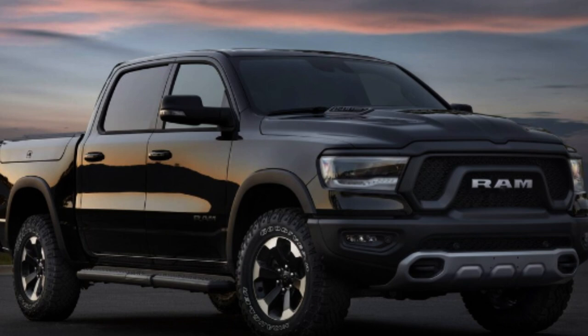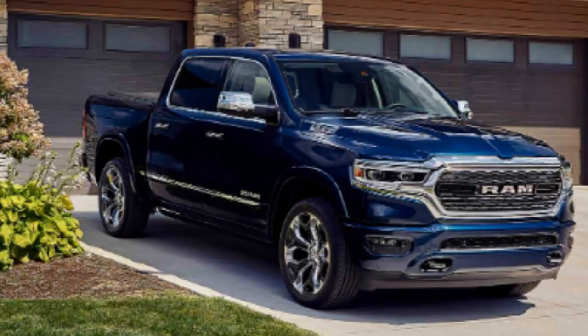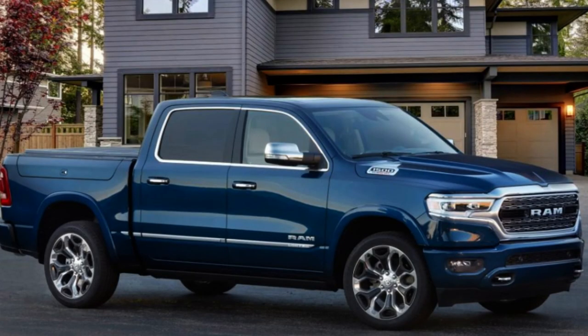From the Big Horn and up, that's where it really ramps up on overall looks. The Laramie is probably the cheapest best balance in my opinion. The Rebel gives you nice off-road performance without having to shell out for the insane TRX. The Longhorn and Limited give the most superior appeal inside and out, really making this feel like a luxury vehicle rather than a truck.